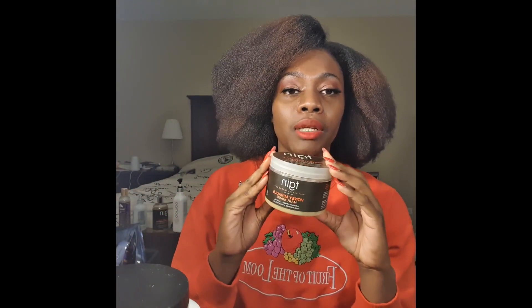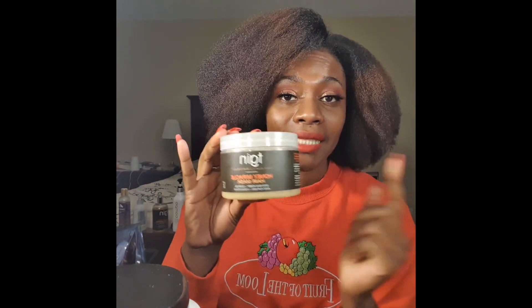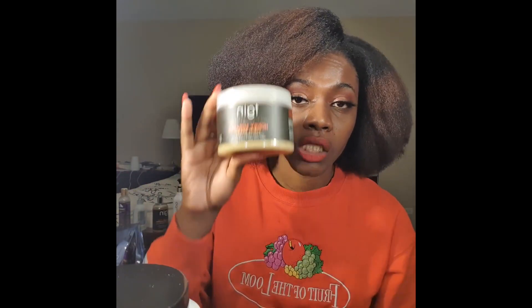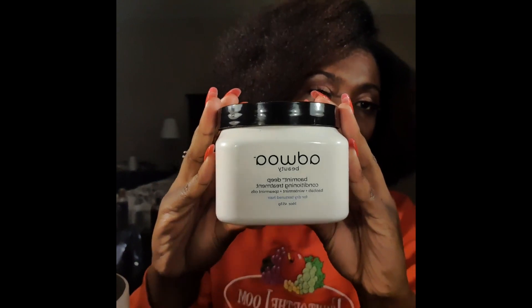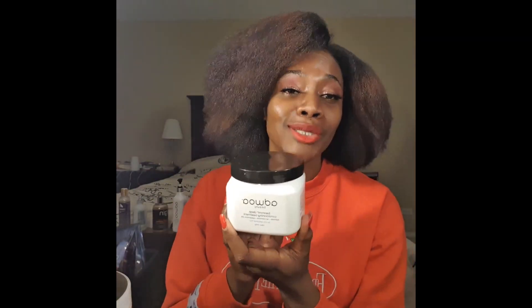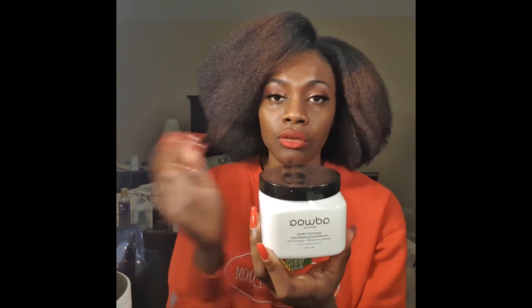This is the TGIN Honey Miracle. This is probably my favorite out of all three. I love this because it has honey in it and my hair loves honey, so this gets a 10 out of 10. This is my second bottle. This is the Adwoa Beauty Deep Conditioning Treatment — also smells like mint. I give this a 9 out of 10. I like it, but I'm still doing a trial period; I think I've only used it for two months.